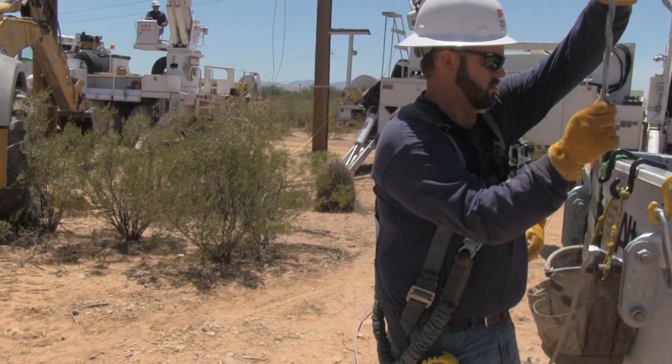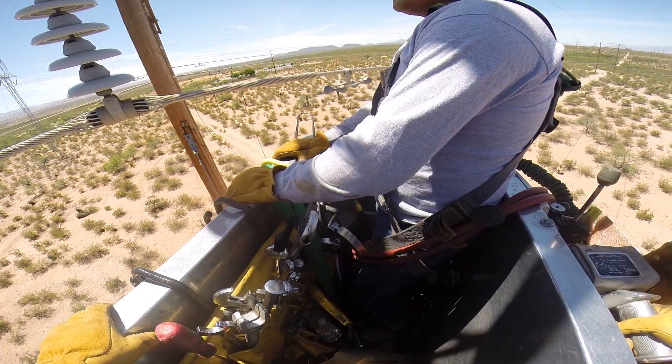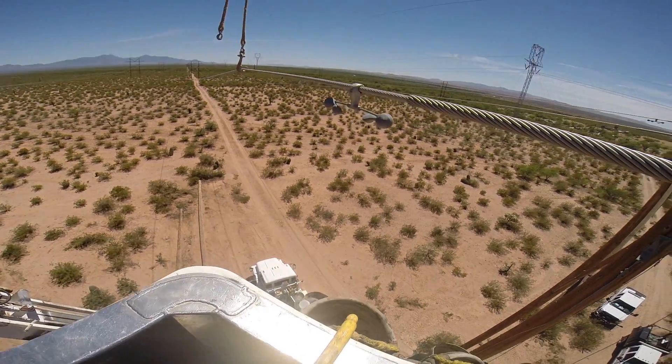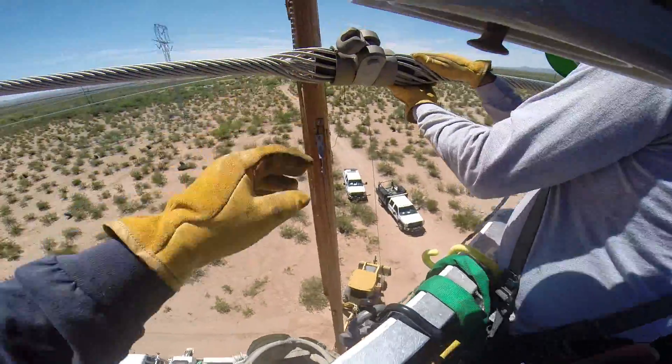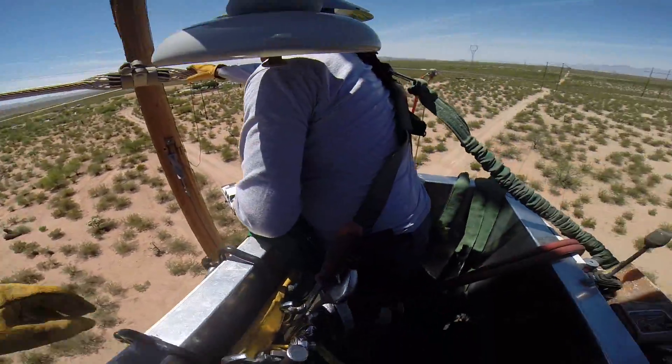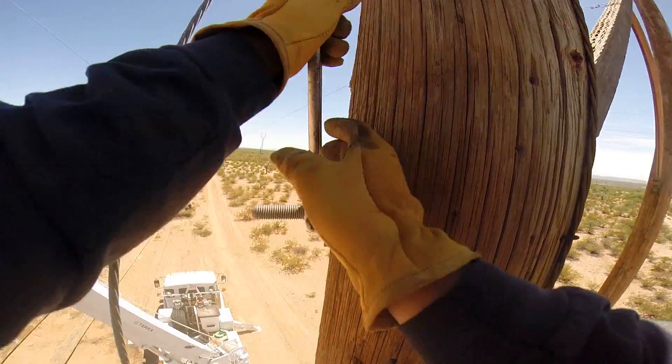It's pretty quick — because as you can see from the perspective of a GoPro camera mounted on Fenn's chest, once the line is clear, he and Henry Patricio can safely ride the bucket crane and disconnect the line from the pole. The line is then tied to another pole while they replace this one.